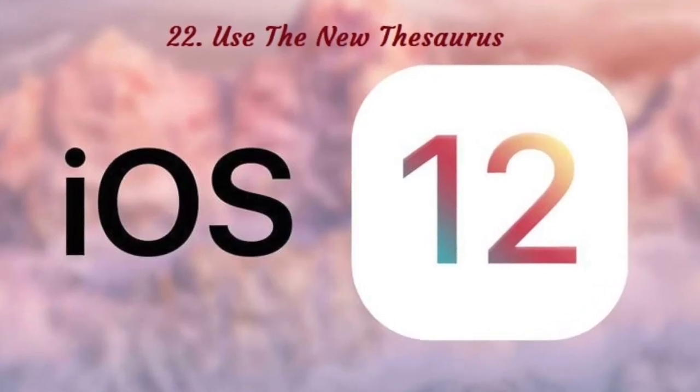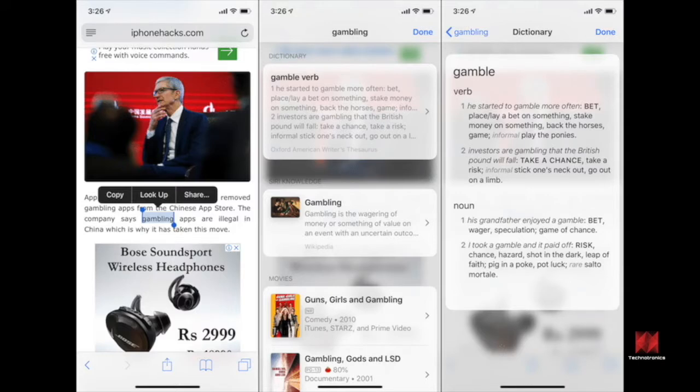Number 22: Use the New Thesaurus. iOS 12 has a new option for the dictionary settings. You can now add the Oxford American Writers Thesaurus to the dictionary section in Lookup. Go to Settings, General, Dictionary and select the American English Oxford American Writers Thesaurus option. The Thesaurus will be downloaded and added to Lookup. Next time you tap and hold on a word and select the Lookup option, you'll find synonyms and definitions from the Oxford American Writers Thesaurus right there.